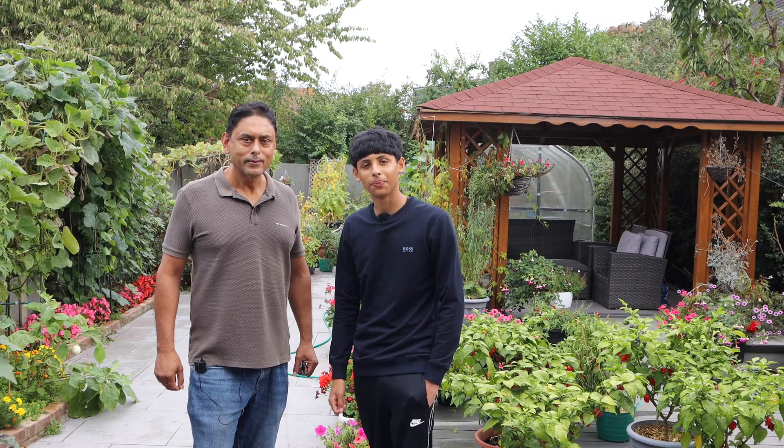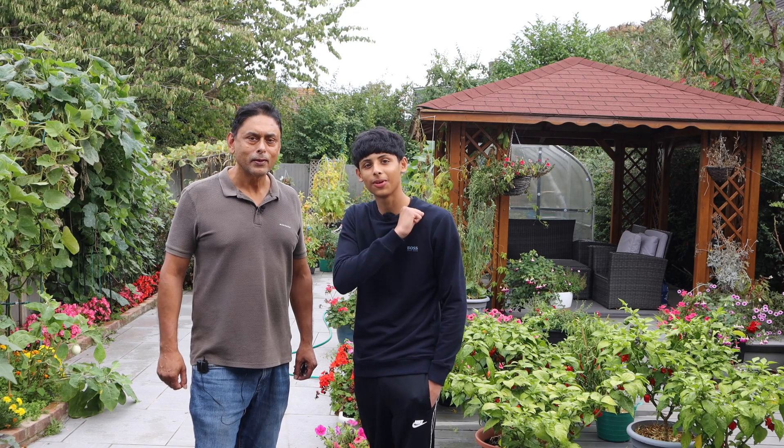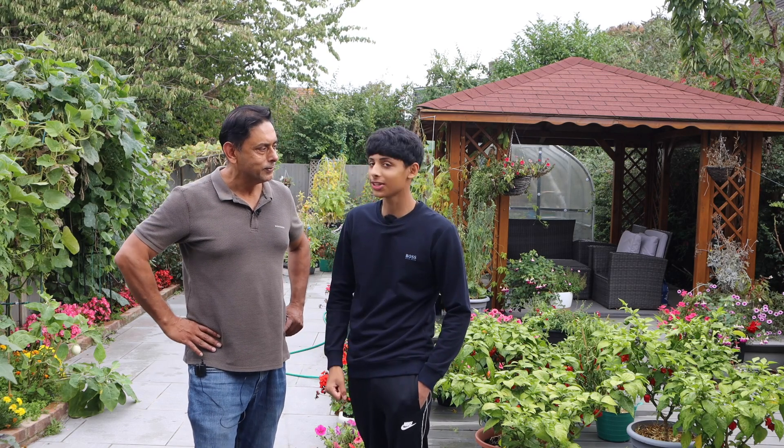Hello everyone and Asalaamu Alaikum. If you're new to our channel, I'm Aqib Ullah. I'm Ali Raja. So without further ado, let's start gardening.